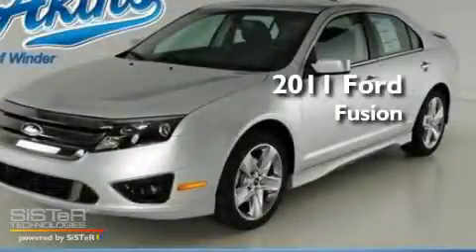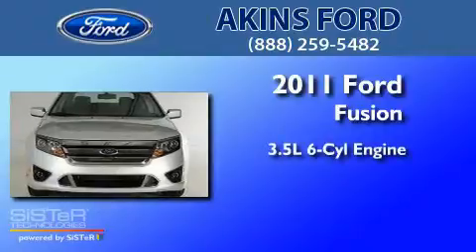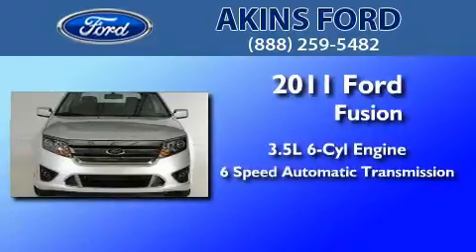This is a brand-new 2011 Ford Fusion. It has a 3.5-liter six-cylinder engine and a six-speed automatic transmission.